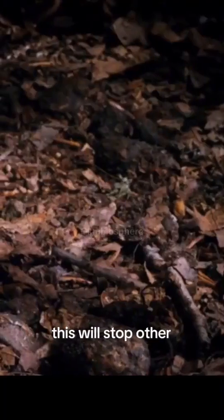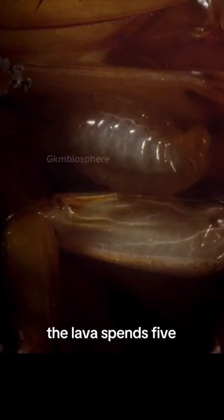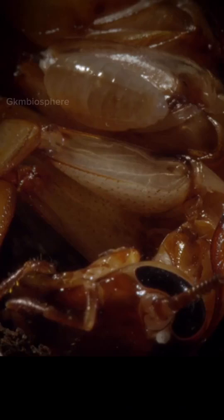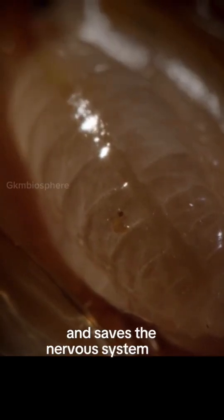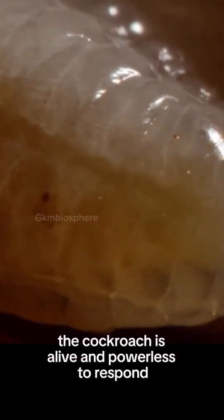This will stop other predators finding the cockroach or her larva. The larva spends five days sucking the cockroach's body fluids. Then it will burrow inside and begin to feed. It eats the least essential parts first and saves the nervous system and the breathing system for last. The cockroach is alive and powerless to respond.